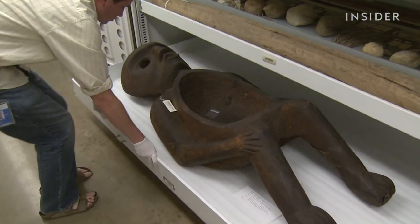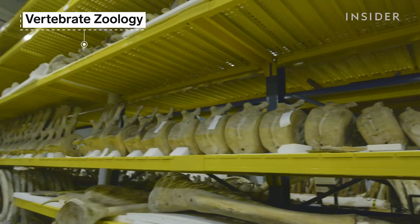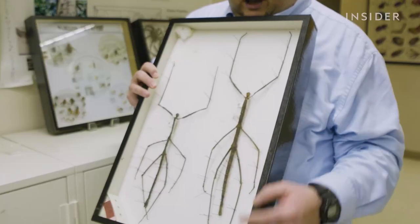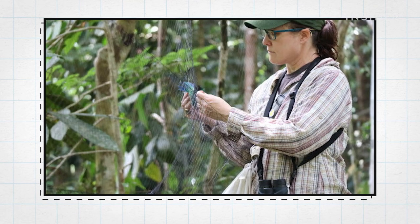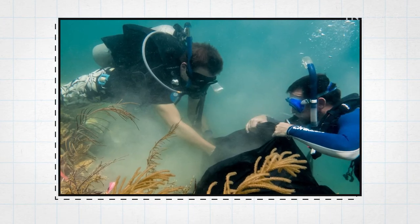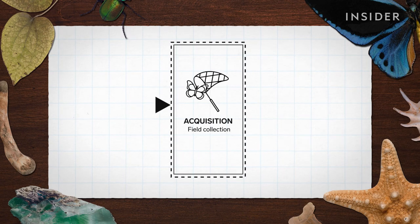There are seven different departments, from entomology to paleobiology, and the collections are constantly growing. Visiting the museum is free to the public because it's government-funded through tax dollars, but researchers here can't use tax money to acquire new objects. They're either collected in the field, donated, or purchased with endowments.